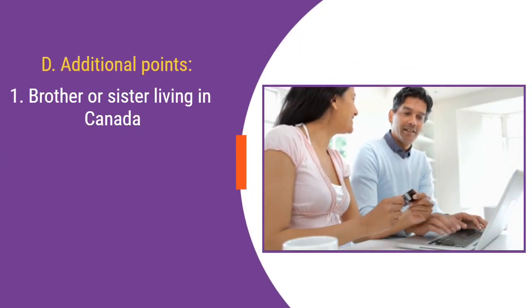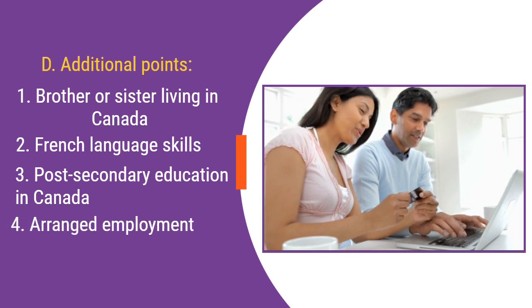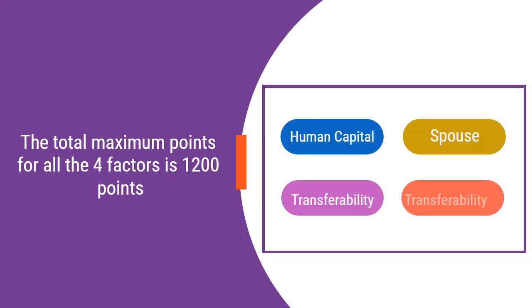D. Additional Points. This factor includes points for a brother or sister living in Canada, French language skills, post-secondary education in Canada, arranged employment, and Provincial Nominee nomination. Total maximum points for all four factors is 1,200 points.